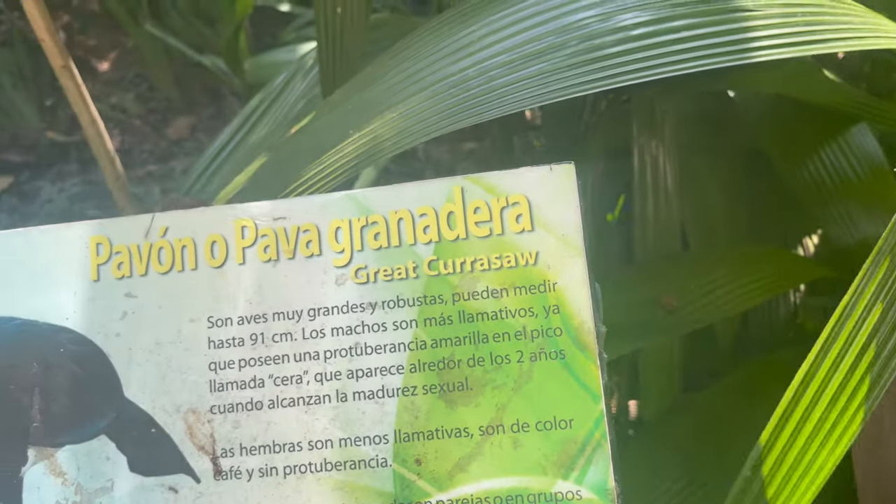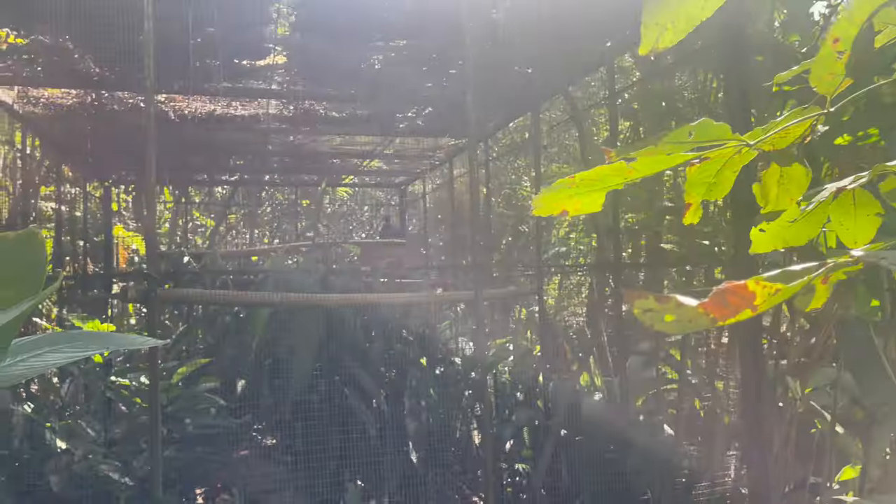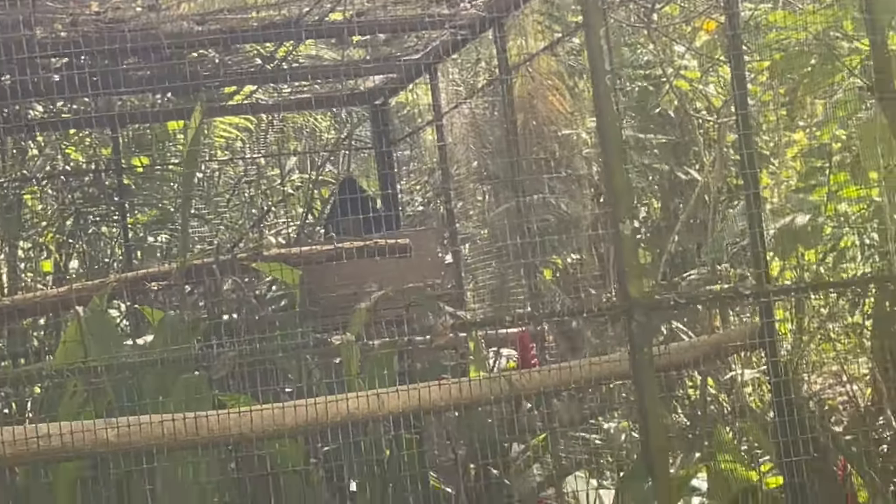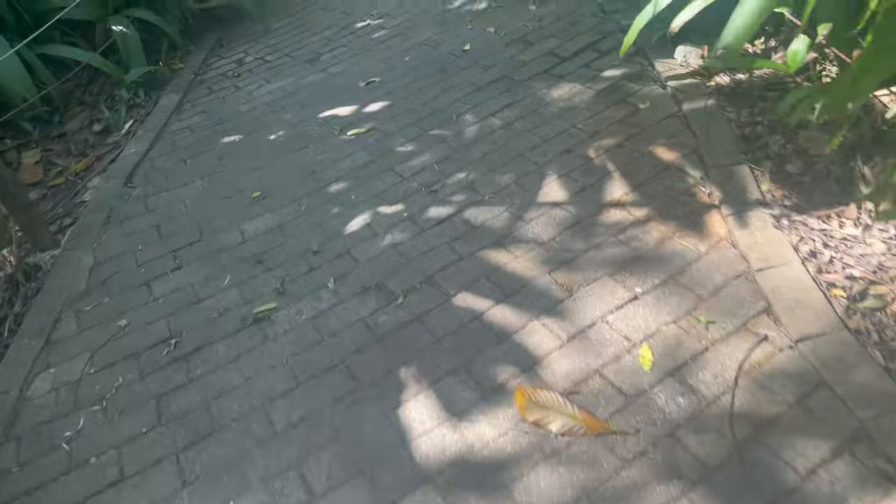Let's see what we've got up here — Pavon. Pava grande — it's like a hen. It's right up there. Oh, it's like a big big hen, right up there. Wow! A lot of different birds.